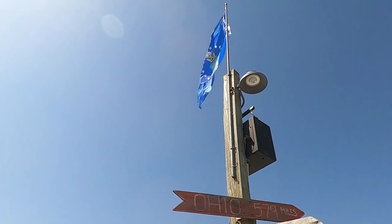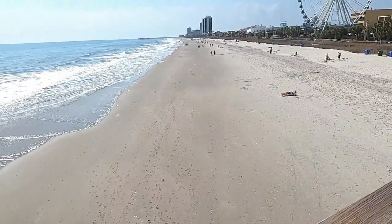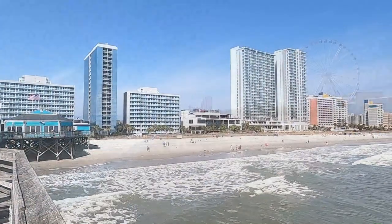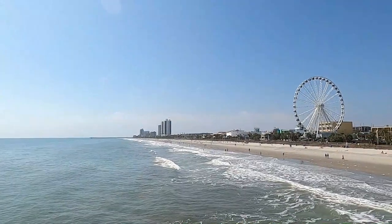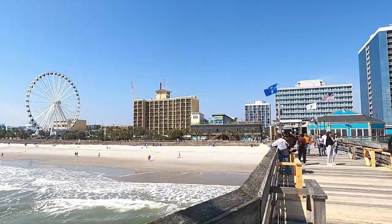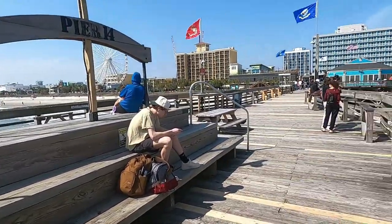Now back to the pier and the views. I can see why so many people love coming to this pier and restaurant. If you're looking for a unique spot that sits over the ocean, then this is it — Pier 14 restaurant, lounge, and gift shop, just off the boardwalk in Myrtle Beach.